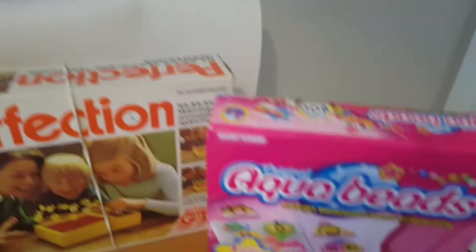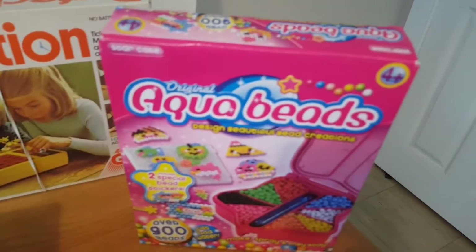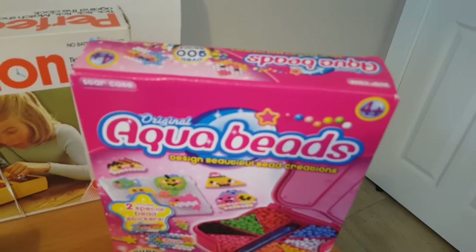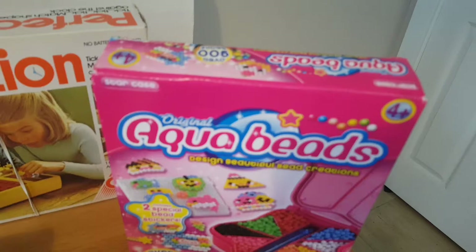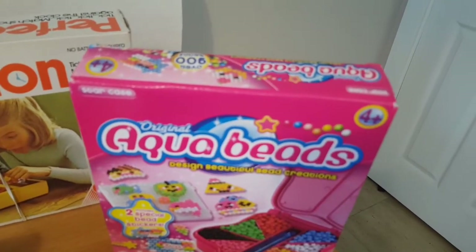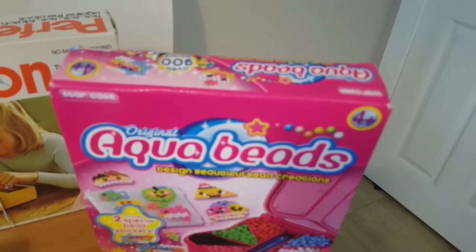Next is an Aqua Beads box — it's brand new and sealed, cost me about 60p, and I've got it listed for about £12.99. It's great for kids doing crafts and things like that.